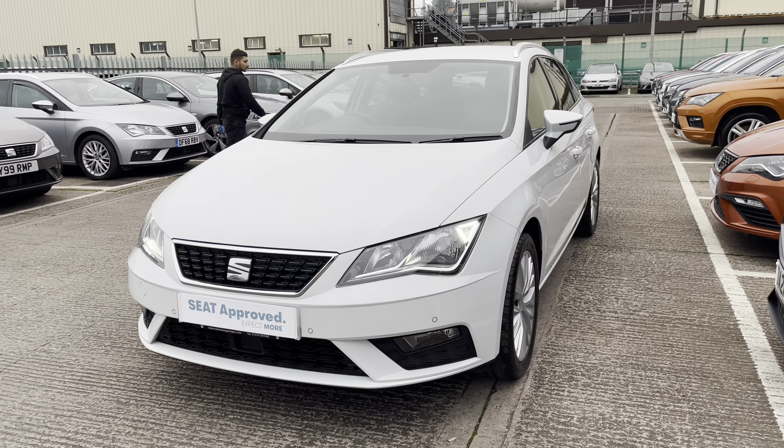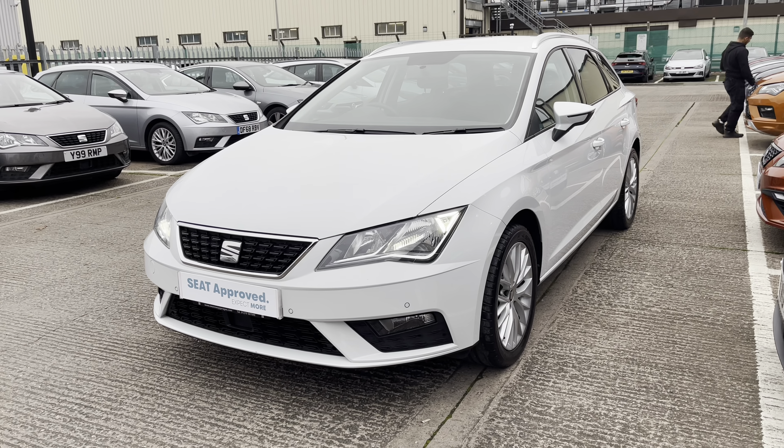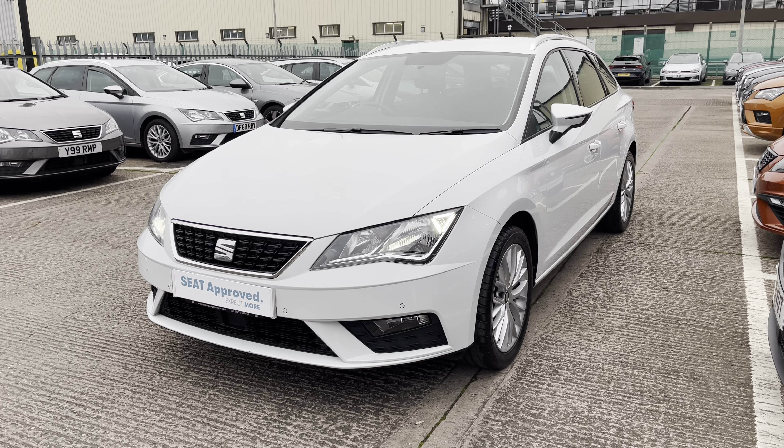This is the Seat Leon Estate SE Dynamic. Our approved used vehicles do come with a couple of benefits including the 30-day exchange and a minimum of 12 months warranty.